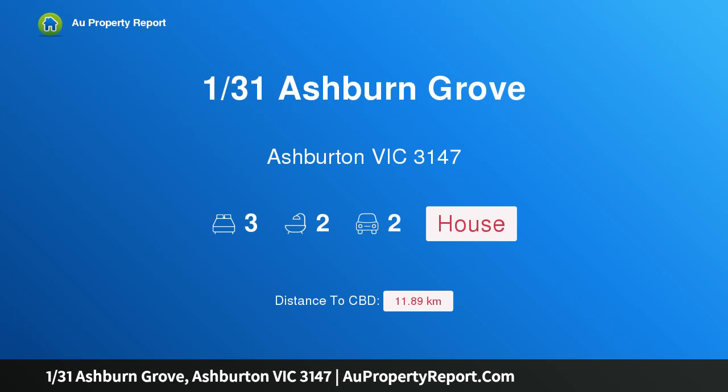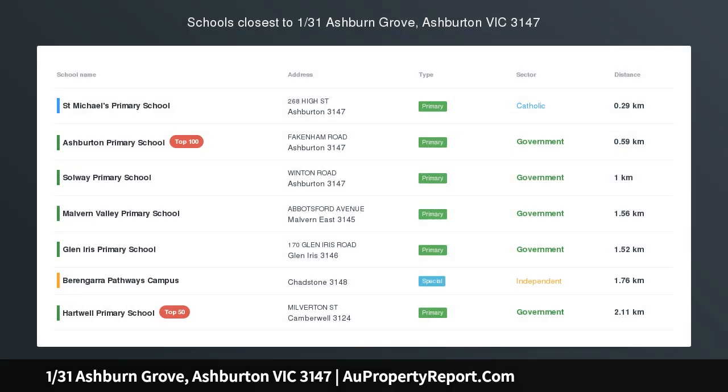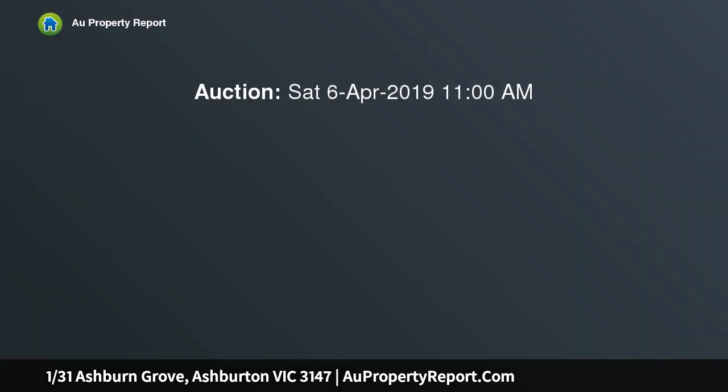Hi, I am glad to introduce property 131 Ashburn Grove, Ashburton, Victoria 3147 — the home of family perfection. Planets aligned with this convenient location and meticulously renovated period family home, approaching perfection at every turn. This beautifully appointed and crafted family home enjoys a wonderful setback location.